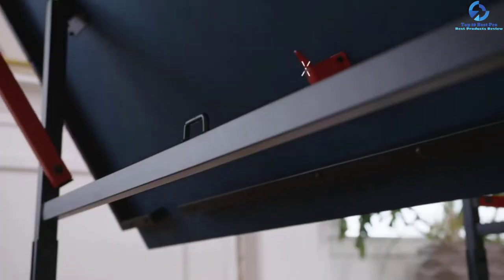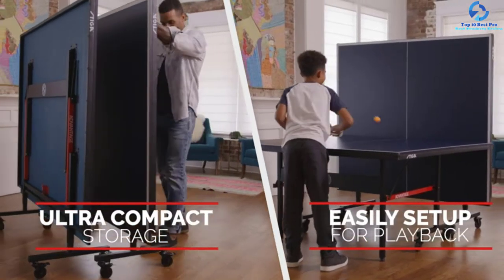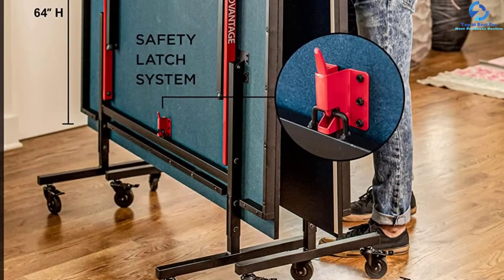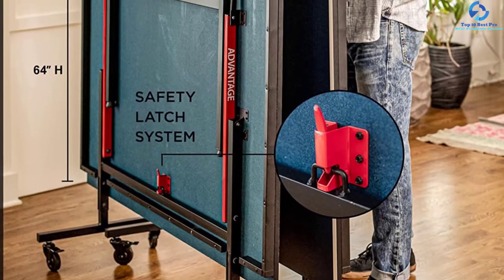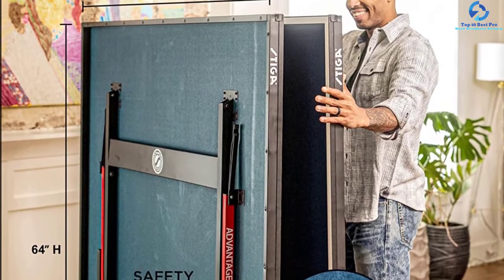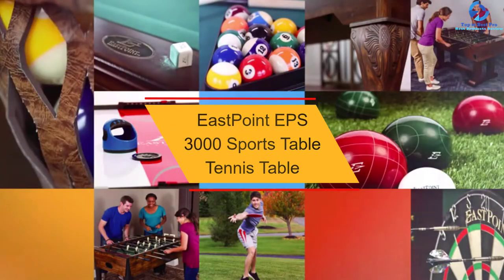You can attach and remove the 72-inch tournament-grade net due to the clamp-style post and net set. It comes with a spring-loaded safety latch system and easily folds in half for compact storage. Assembly takes about 10 minutes, and it arrives 95% pre-assembled. At around $450, the price is affordable for anyone looking to get into a fun new sport.